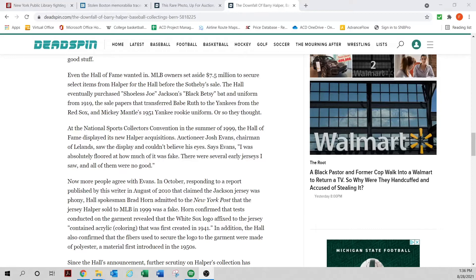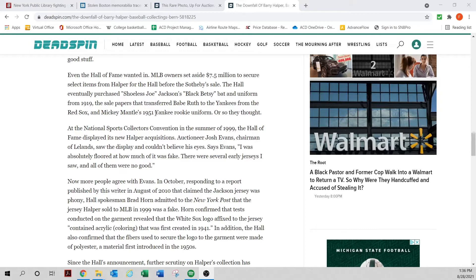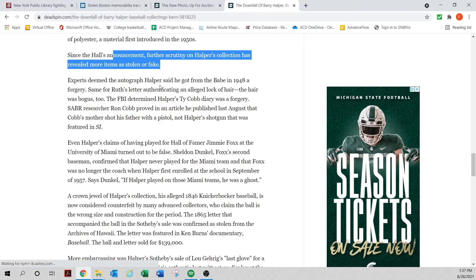The article talks about how the Hall of Fame bought a ton of stuff from Halper, including the original Black Betsy and a uniform. Studies were done — I believe John Thorn, the official historian of baseball, figured out that much of this was fake. The material from the uniform didn't exist at that time. By 2009, further scrutiny of the collection revealed more items as stolen or fake.